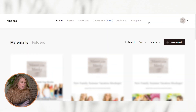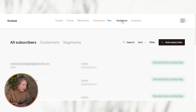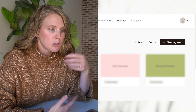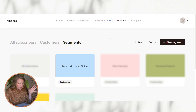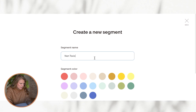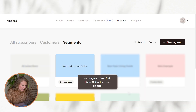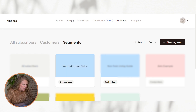The first thing you need to do in Flowdesk is set up what's called a segment. Go across to Audience at the top and then under Segment. What a segment is — I like to think of it as a tag. You're tagging subscribers as to how they got on your email list, because maybe you're running multiple ways to get on your email list, multiple emails, multiple freebies. So you go to New Segment and I'm going to type 'non-toxic living guide.' You get to choose a color — light blue is kind of nice. And that's it — our segment is now created, so now we can come over to Forms.